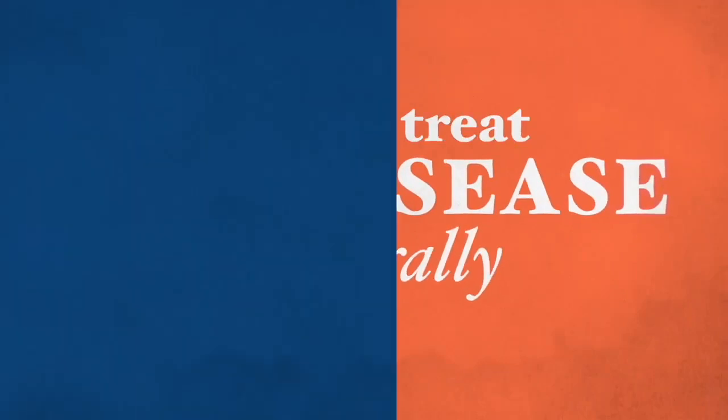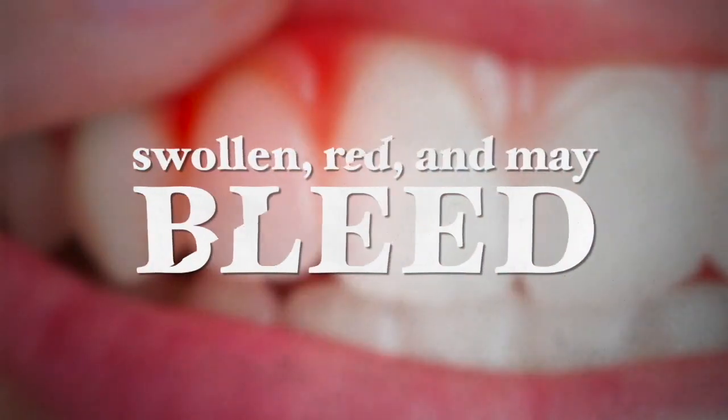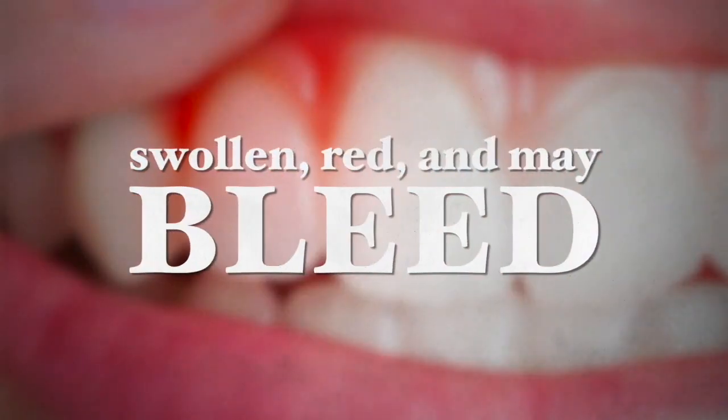Gum disease, or as it is professionally known, periodontal disease, is an inflammatory condition affecting the tissue surrounding the teeth. The early stages of gum disease are called gingivitis, whereby the gums become red, swollen, and may bleed when they are touched.